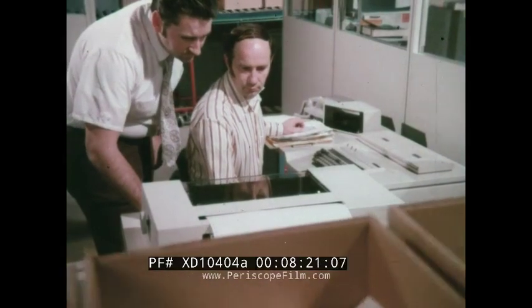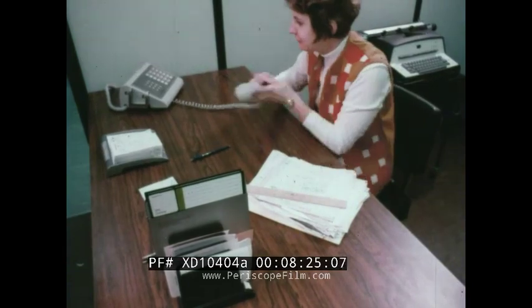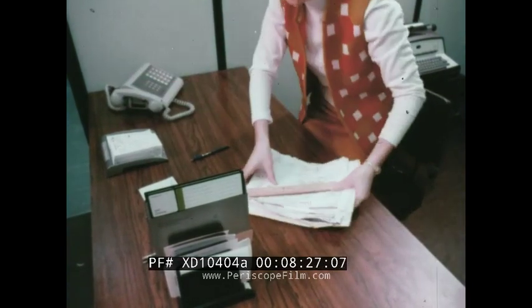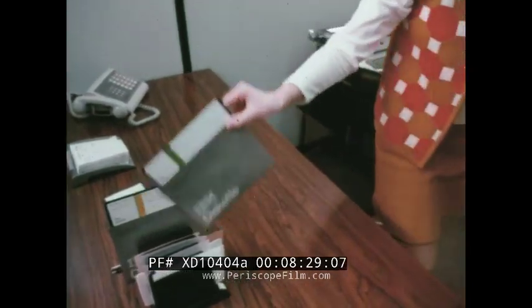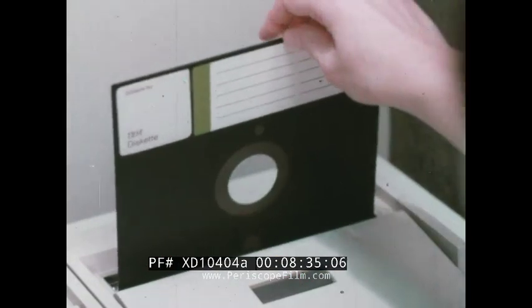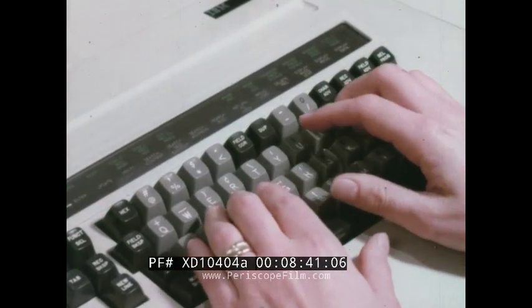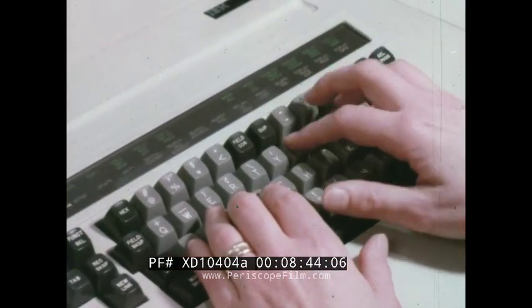Best of all, you can adapt the 3740 system to your business — not the other way around. For example, you can place this terminal even in a remote branch office. It makes everyone's job easier: she can enter all the local data — customer orders or daily sales figures — without writing worksheets. And when she's finished, she can transmit in batch with the teleprocessing feature.